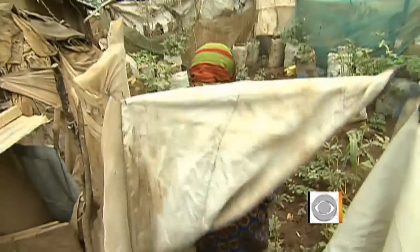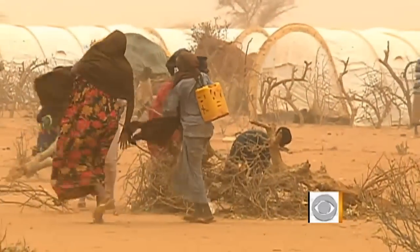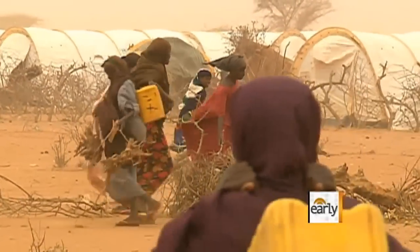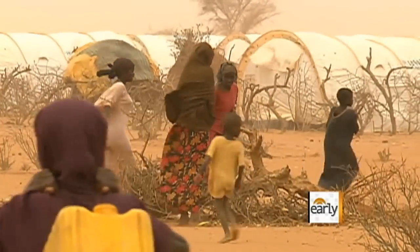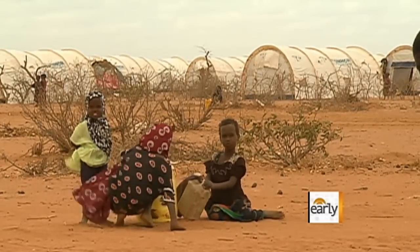Maintaining a garden like Rukia's isn't easy. Just hauling enough water is literally back-breaking work. Rukia says a cart would change that, but for now some of her eight children help carry the 15 cans of water she needs each day to keep these plants alive.